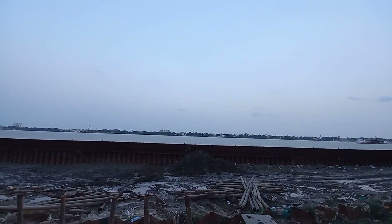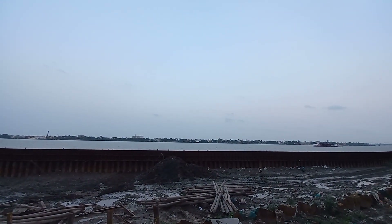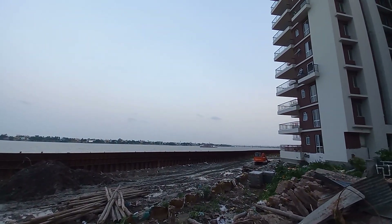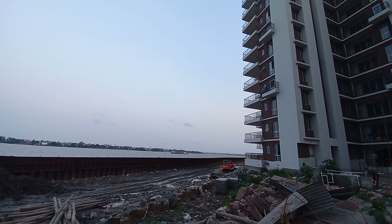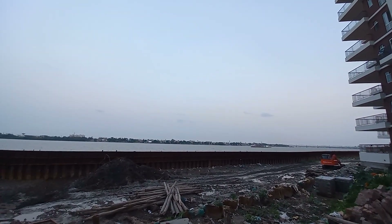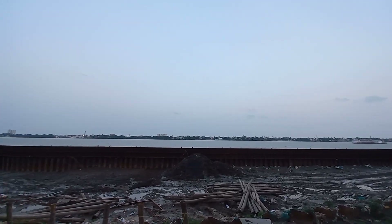Hello everyone, good evening. Today we are here at Uttarpara, just beside Bali Bridge, Bali Halt. You can clearly see the Ganges river in front of you.